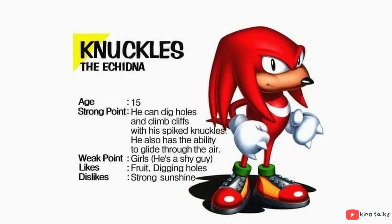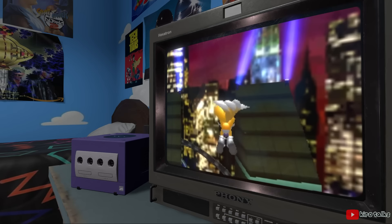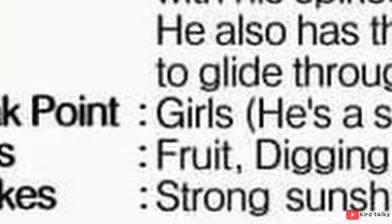This profile gives us a few details on Knuckles' abilities, like digging in the ground, climbing walls, and gliding — which he does by trapping air beneath his dreads. A fox being able to fly by spinning his tails really fast, I can buy that. But an echidna gliding with dreadlock aerodynamics? Sorry Sega, you're not fooling me. If we look at his weaknesses though... girls. Sorry Knuckles, can't relate.